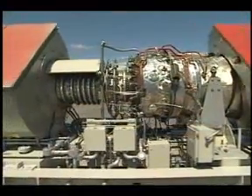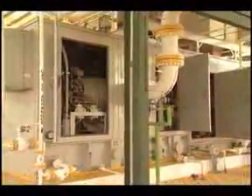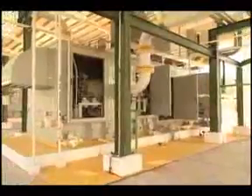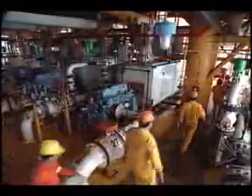Solar turbines are much more rugged and durable than turbines that are adapted from aviation designs. Our mechanical drive packages and compressor sets play a vital role in the production, compression, transmission, and storage of oil and gas. As well, they power pumps for the transportation of crude oil, liquid fuel products, and water flood.